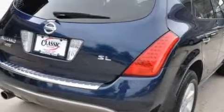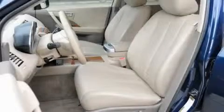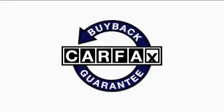A CD player, rear curtain airbags, rear impact crumple zones, and this vehicle has just over 38,000 miles. It features a 3.5-liter six-cylinder engine and an automatic transmission. This Nissan has had only one owner and it qualifies for the Carfax buyback guarantee.